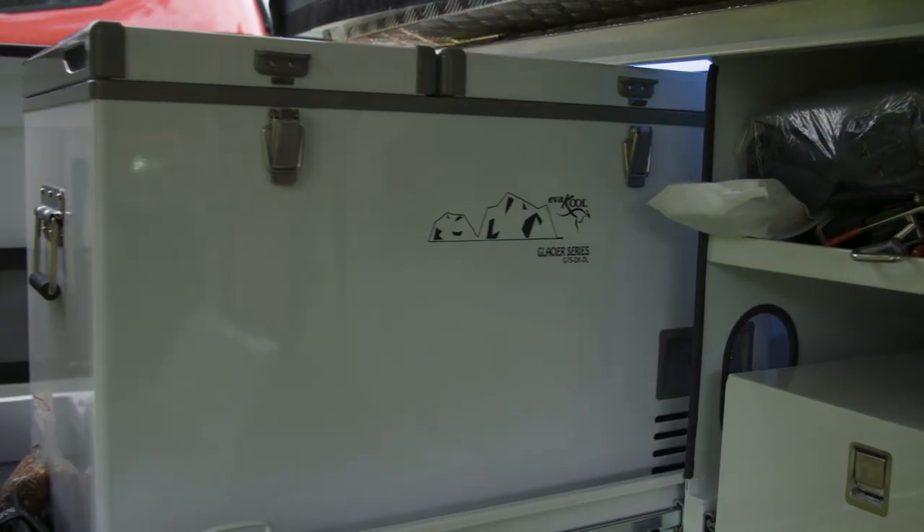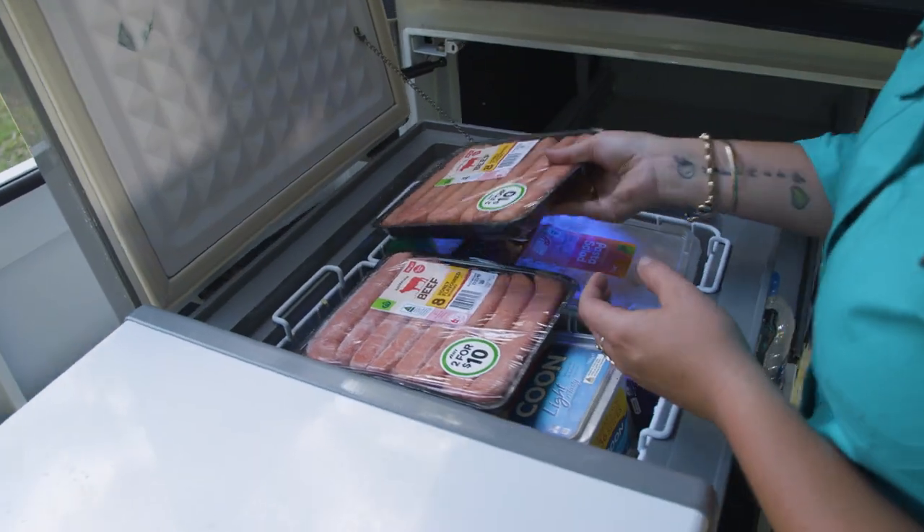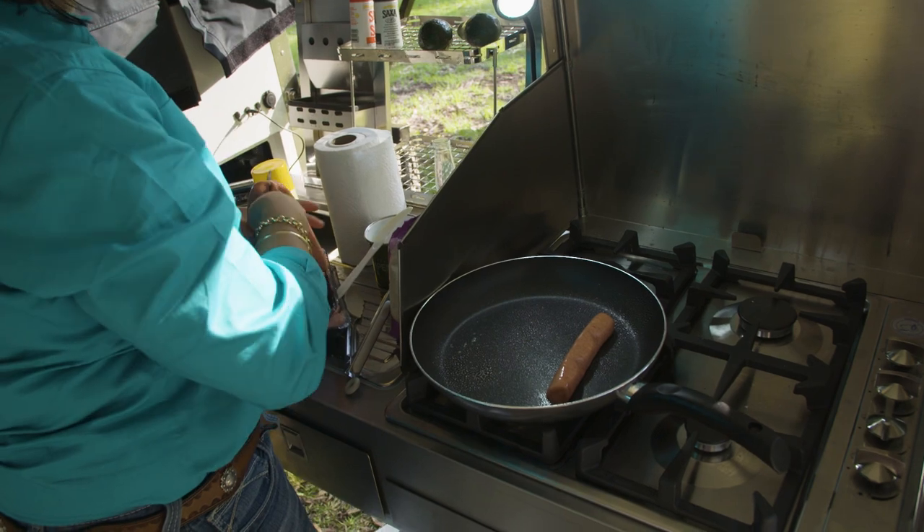One thing I really enjoy about this camper is the pantry space. You've got three drawers in a large slide, so it's easy access for when the kids need some nibblies when we're on the road.